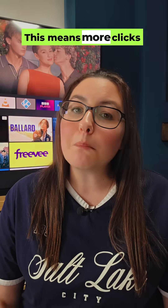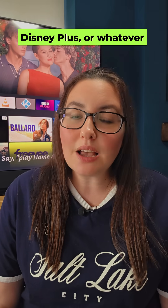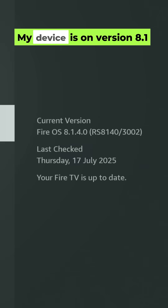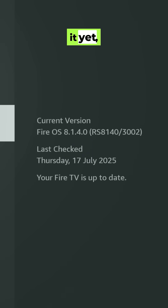This means more clicks just to get to Netflix, Disney Plus or whatever you use most. Amazon says these are experiments rolling out in phases. My device is on version 8.1.4.0 and hasn't received it yet, but it's very likely coming to yours soon.